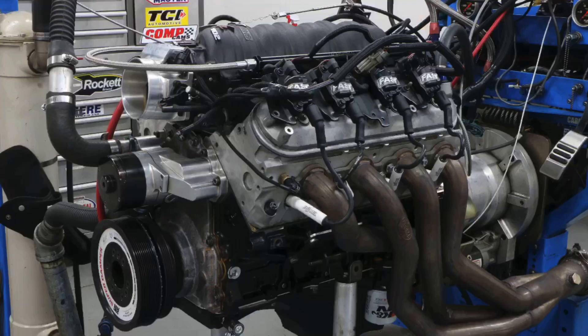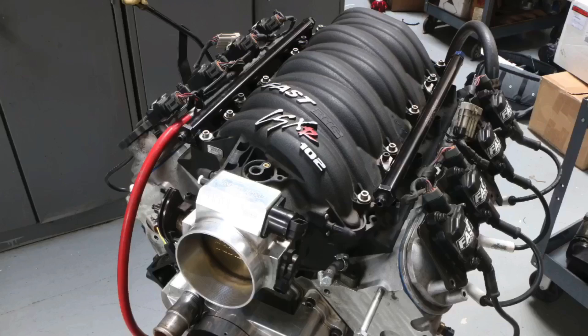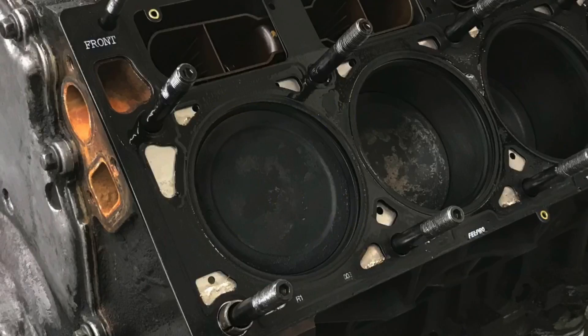We proved once and for all that yes, it is definitely possible to exceed 500 horsepower flywheel with an otherwise stock bottom end 5.3 liter — not once but three different times. All it takes is the right combination of cylinder heads, camshaft, and intake. Starting with the cylinder head, you just need one that supports that power level with enough airflow. Luckily there are many good cylinder heads for the small-bore 5.3 that will support not just 500 but actually closer to 600 horsepower in terms of airflow.